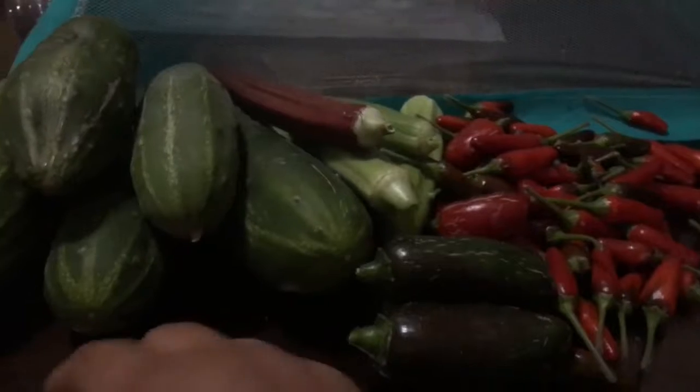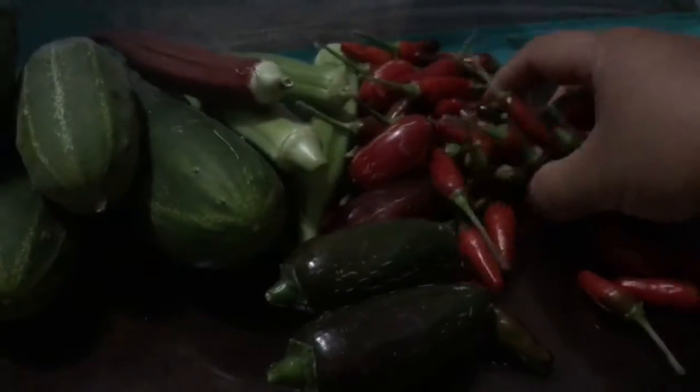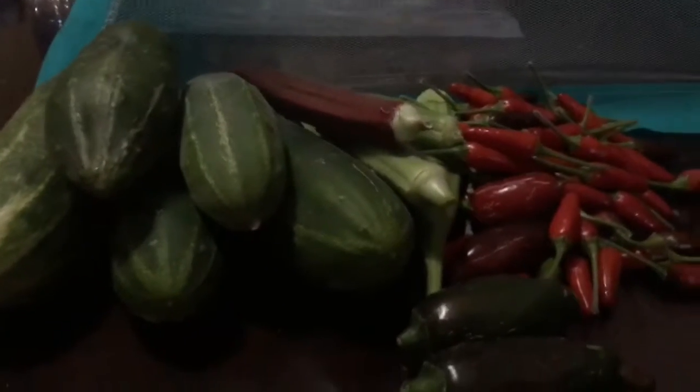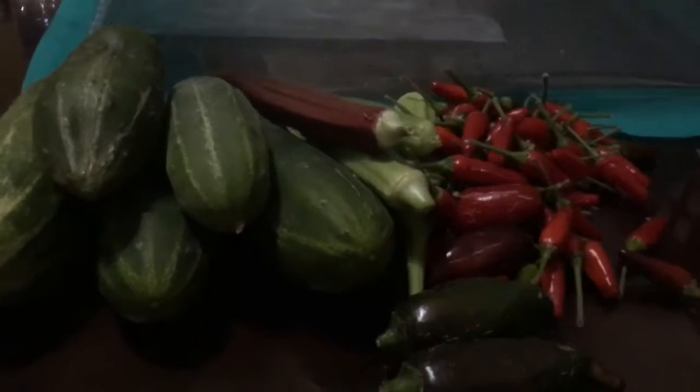Maybe I'll make some tuna salad with cucumber and tomatoes. The black cobra pepper will go to my co-worker. I still have a lot of spicy peppers in my freezer — more than enough for the whole coming winter.